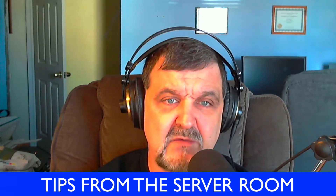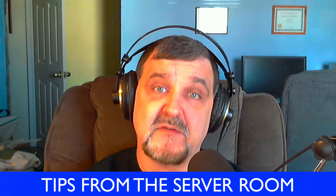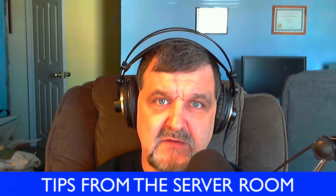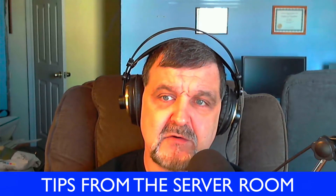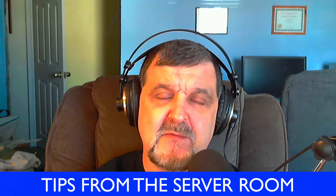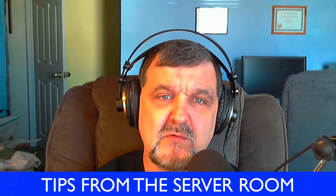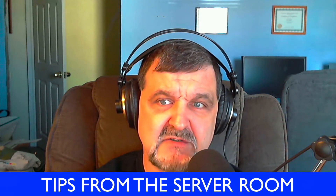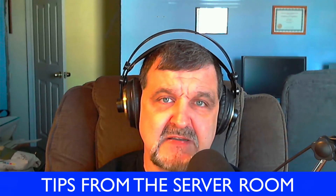Hey, welcome back everybody once again to Tips from the Server Room. This is episode number 124 for March the 3rd, 2018. I'm your host Jack, and once again I'm going to be guiding you through the worlds of systems administration, network administration, and all fields of IT.